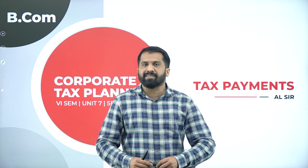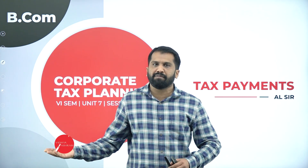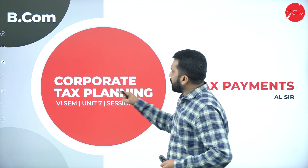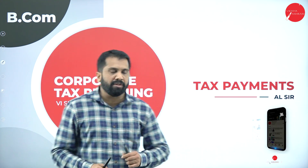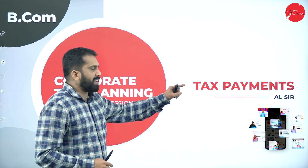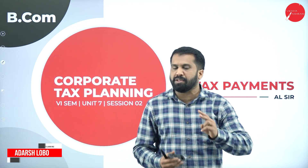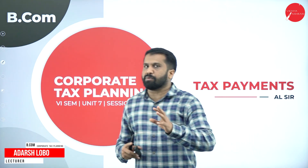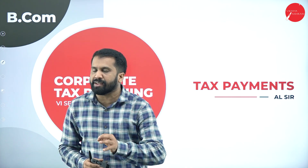A warm welcome to one and all. This is your lecturer at Vidya Stream First Grade College, the temple of excellence. We are discussing corporate tax planning, Session 2 of Unit 7. The unit is called tax payments, under which two topics are covered: TDS and advanced tax. We are going to discuss TDS in today's session.